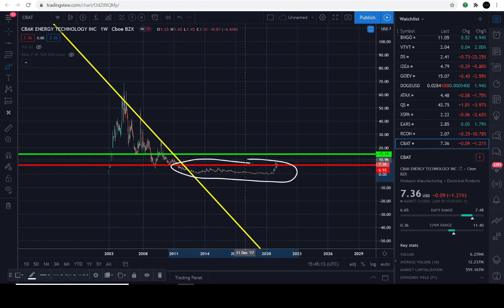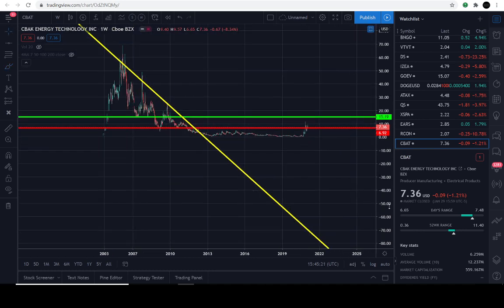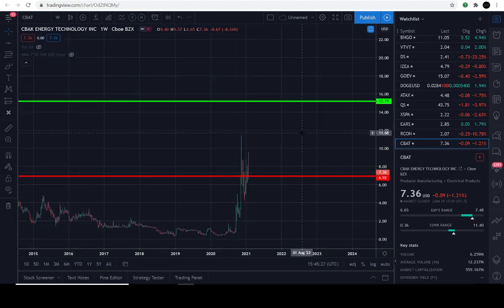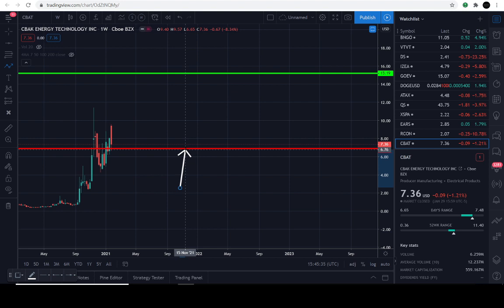Just watch the price action guys — you'll see it in due time. The only level you really need to write down to play this to the upside is $6.92. That's it. Take care of yourselves. If you just joined us, we also cover the alternative markets — Bitcoin, altcoin — so if you're into that, subscribe to the bell. Protect your portfolio. We'll talk very soon. Bye for now.